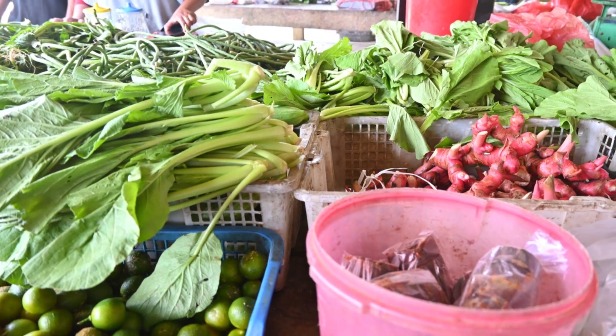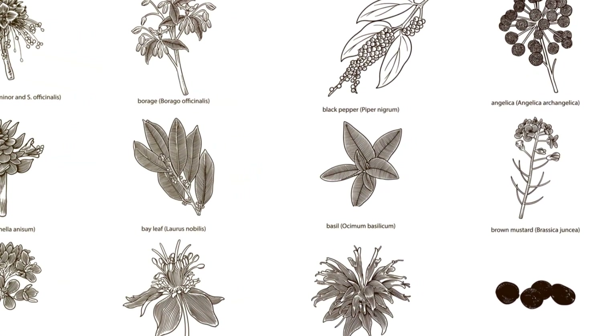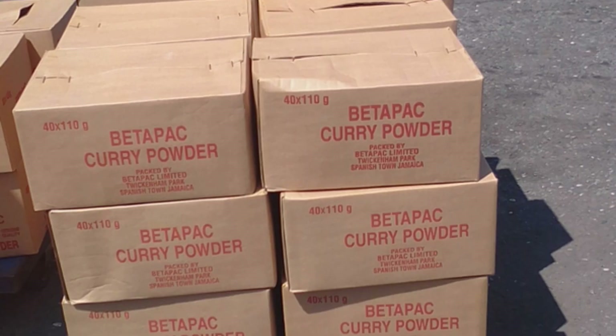Apart from curry and black pepper, we also carry a wide variety of other Jamaican spices and seasonings — from turmeric to cayenne pepper, jerk seasoning, jerk spice, all-purpose seasoning, chicken seasoning, clove buds, cinnamon powder — you name it, we have it. All guaranteed authentic and of the highest quality.